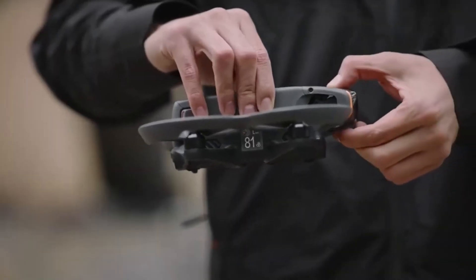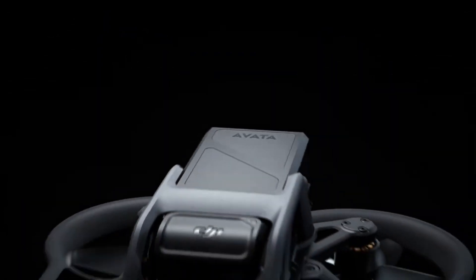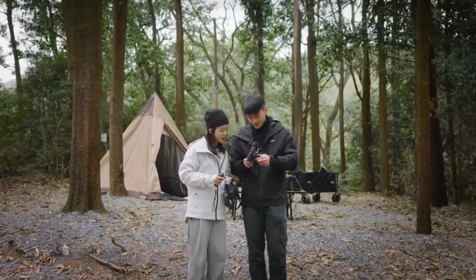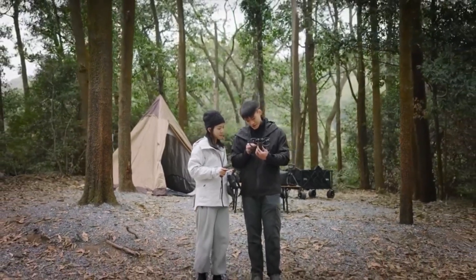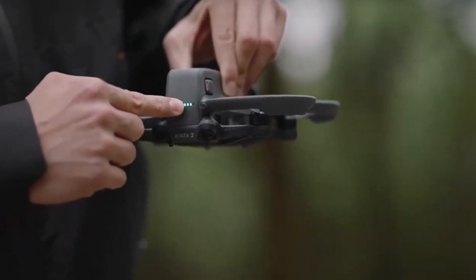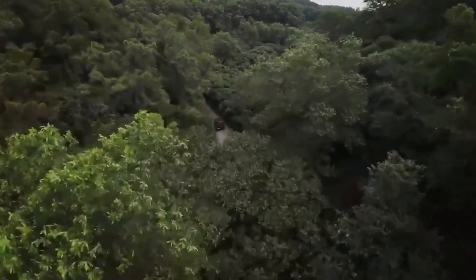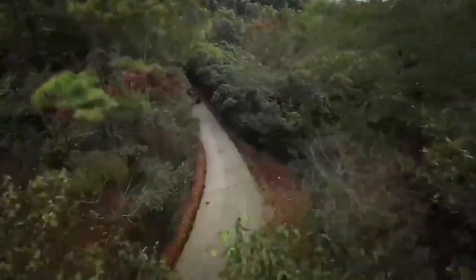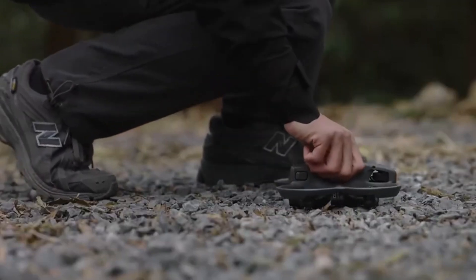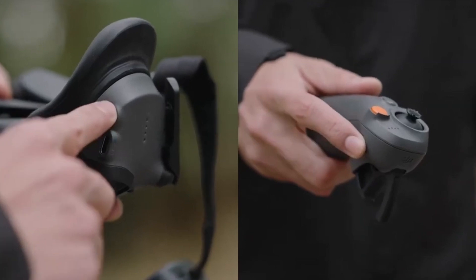The DJI AVIDA 3 is rumored to feature a more refined and durable design, balancing lightweight agility with increased structural strength. DJI may introduce a carbon fiber or reinforced composite frame, making the drone more impact-resistant while reducing overall weight for better flight efficiency. The signature duct propeller guards could see a redesign to improve airflow, reduce drag, and enhance maneuverability, especially for high-speed flying.